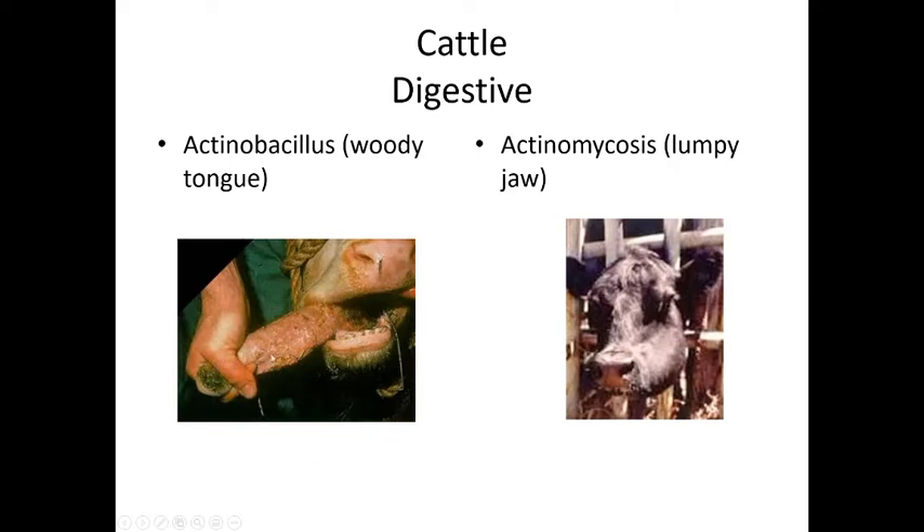Actinobacillus is a bacteria that causes 'woody tongue' — the tongue becomes stiff and protrudes on its own, making eating very difficult. The animal must be tube-fed until the swelling in the tongue goes down.